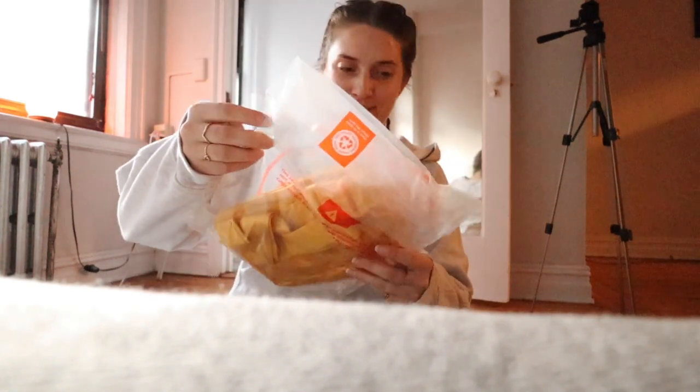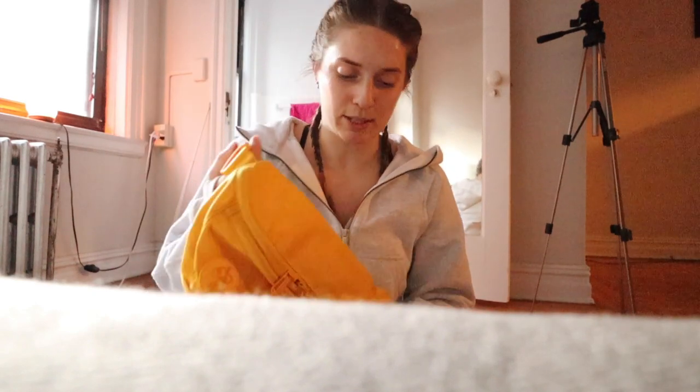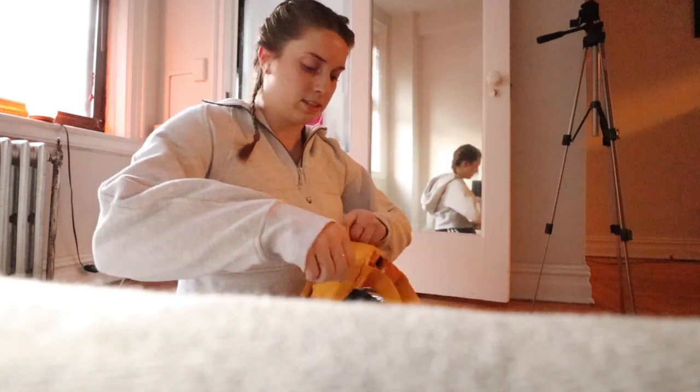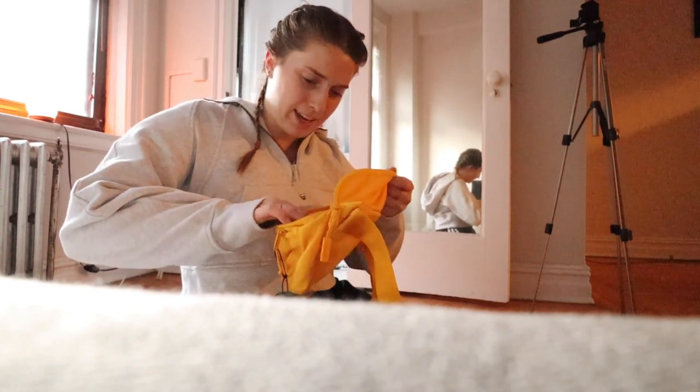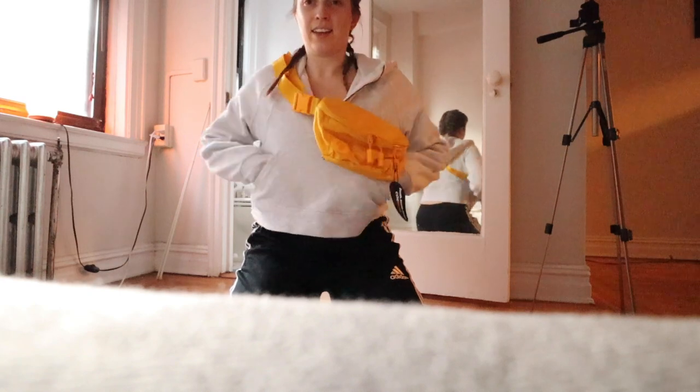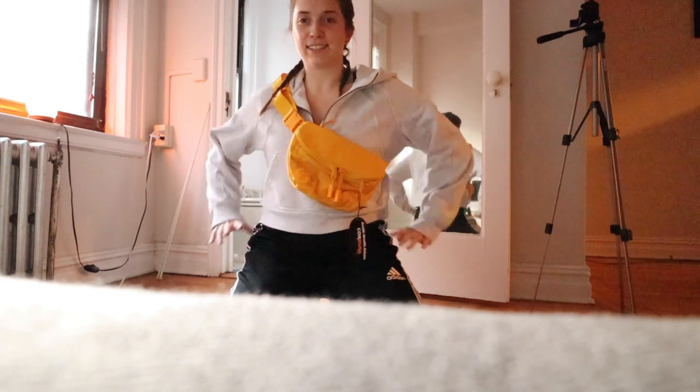Oh my god, it's so cute! This company Baboon to the Moon reached out to me and sent me a fanny pack. It's so perfect because I actually realized I forgot all of my small bags at home when I was packing, so this is perfect. It's so big — so many pockets and a little carabiner on the inside. Yes, here for it! So excited — thank you Baboon to the Moon.